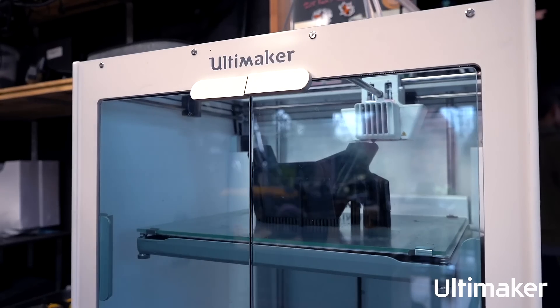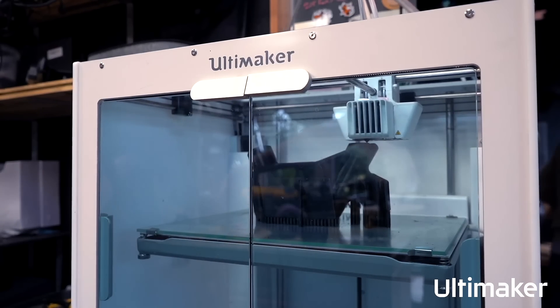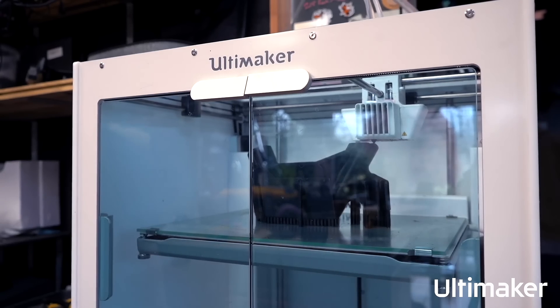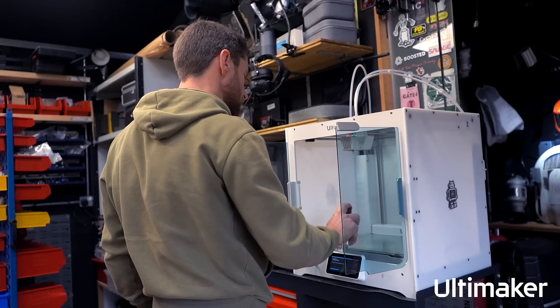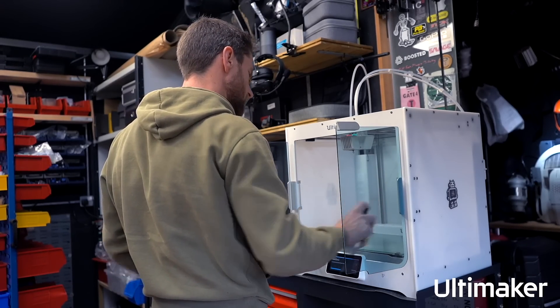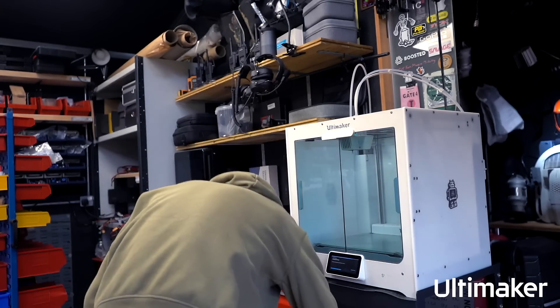We've got the Ultimaker S5 here, and it's one of — if not the — workhorse of the lab for making the first version of whatever parts we might be designing. That could be a new mount or a new jig for manufacturing something, and we know we can depend on the Ultimaker.